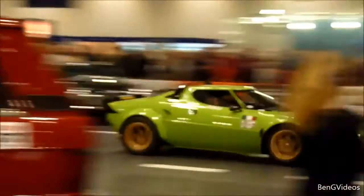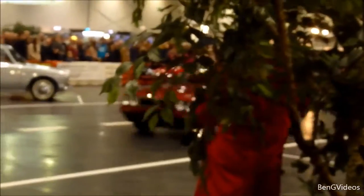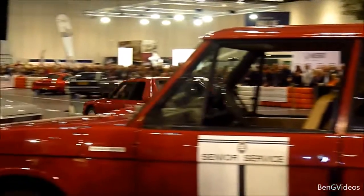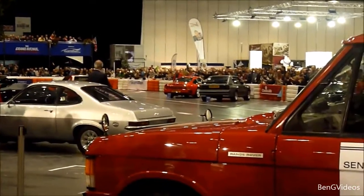Lancia was the first to build a car specifically to regulations. The road version of that rally car was the Lancia 037 Stradale. Independent figures suggest that the S4 could accelerate to 100km/h — just over 60mph — in just 2.3 seconds.